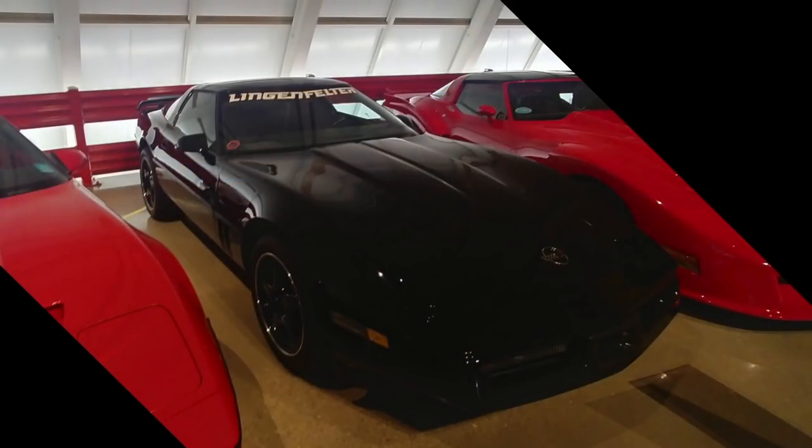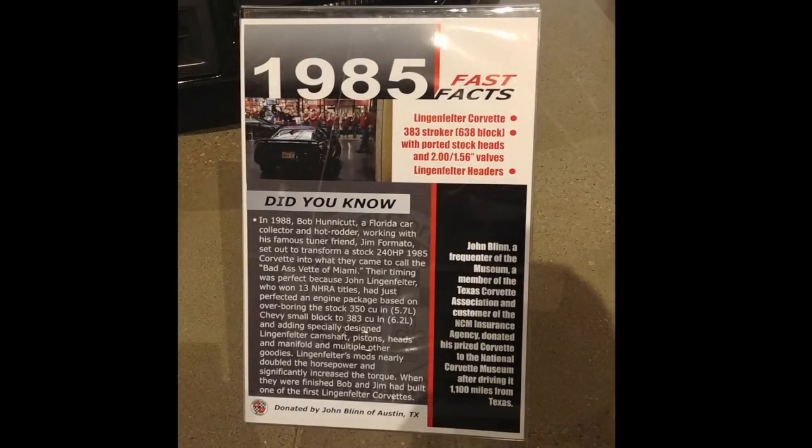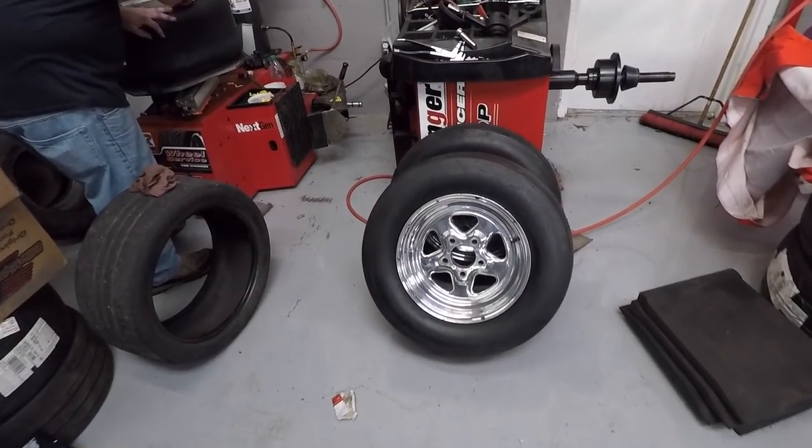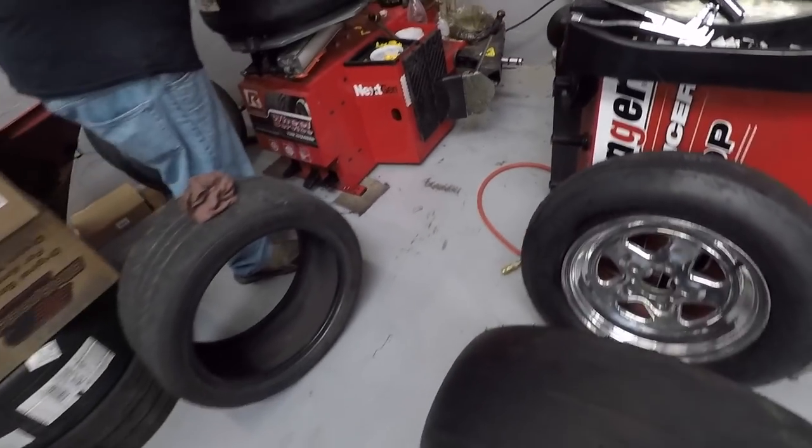Recently we received some pictures of a Corvette that has been donated by John Blinn to the National Corvette Museum. The original owner was Bob Honeycutt, who is still a close family friend today. My father and he had built this car in the mid-80s. It turns out I actually got my first hot rod — the 1985 Corvette — from that same Bob Honeycutt. I can't get over how good those look; it's so neat to see them kind of back up in the game.